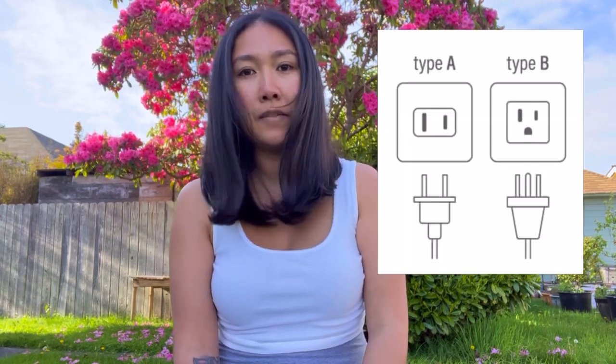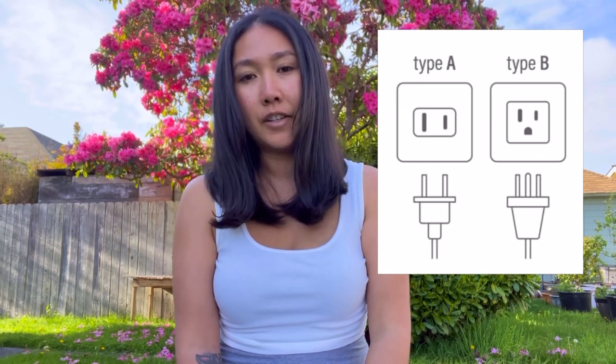Tip number one: Palau is a republic and an independent country, but we're under the Compact of Free Association with the United States of America. Because of that, some things are Americanized — for example, the emergency line is 9-1-1. Our cords and outlets are the same as America's, so if you're traveling from Europe or other places with different plugs, I'd suggest getting an adapter. We also use US currency. Credit cards are accepted, although you should double-check with each establishment, and many places in Palau don't accept American Express.